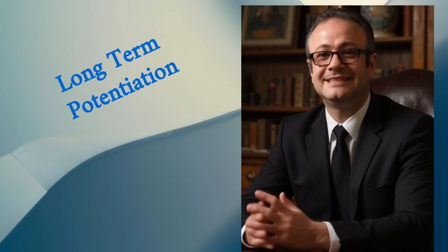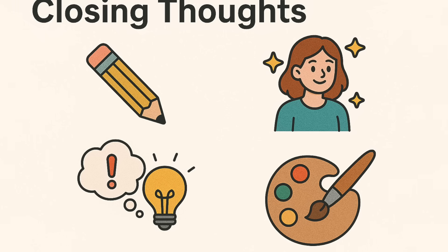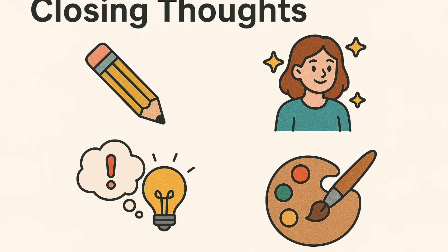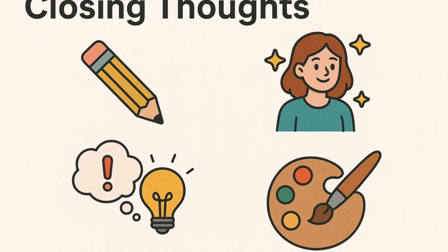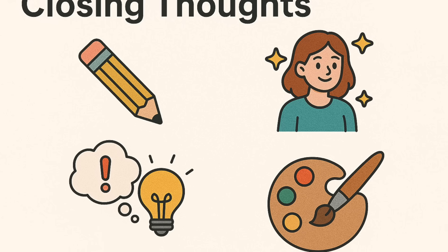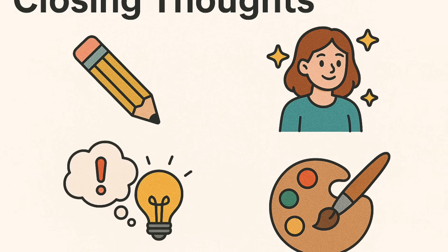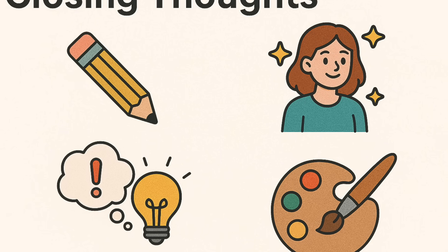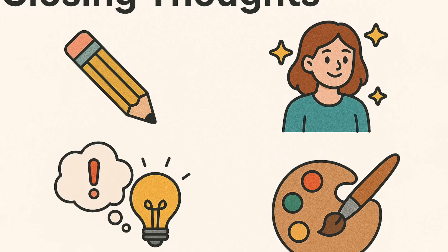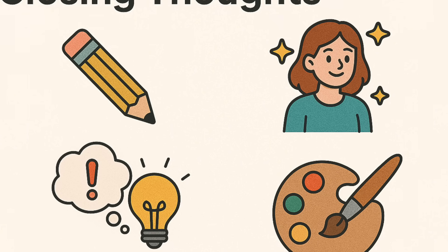Here's the good stuff — the takeaways you can actually use. Spaced repetition: review over days and weeks, not just once. Active recall: test yourself, don't just reread. Mix it up: read, listen, watch, explain it to someone else. Sleep well — it's when your brain cements the learning. Make it meaningful: connect new ideas to things you already care about. Your brain remembers what matters.